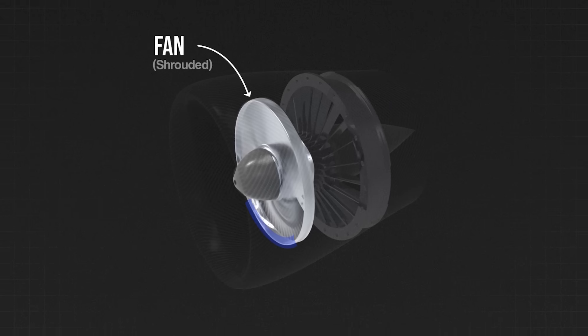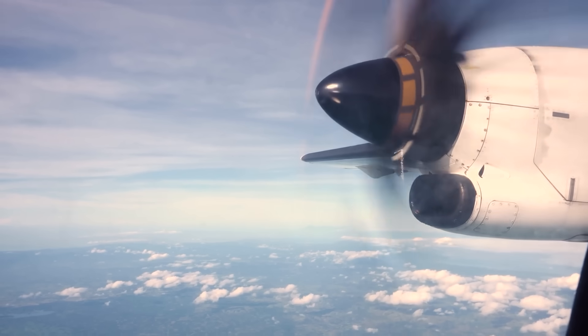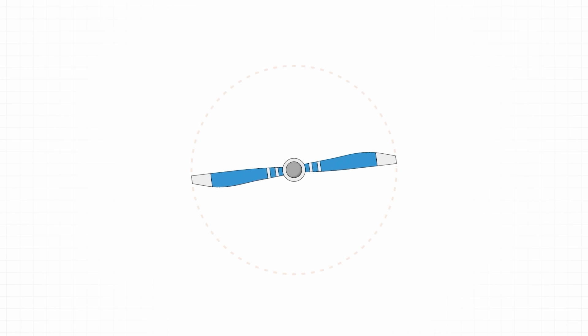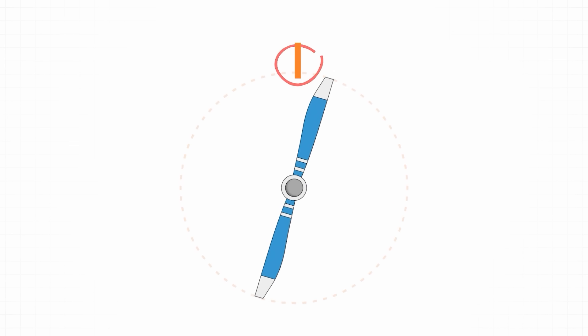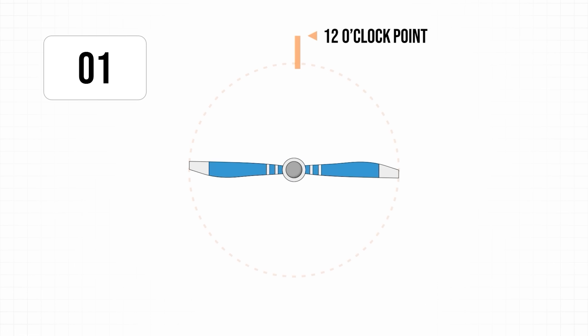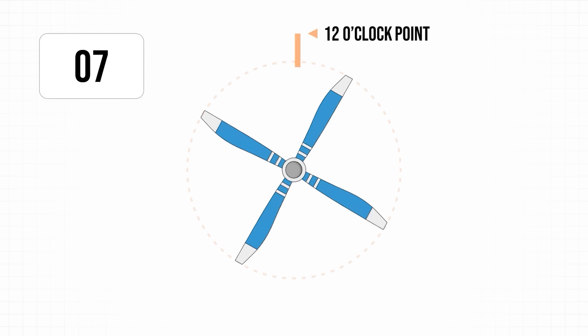By connecting the blade tips together, the shroud reduces unwanted vortices that cause noise and inefficiencies. The high RPM and dense blade count also drive up the blade passage frequency, which is the rate at which blades sweep past a fixed point. By pushing the blade passage frequency higher and higher, the noise produced is also much higher — above 16,000 kilohertz — and that becomes out of the range of human hearing, making it appear much quieter than it actually is.